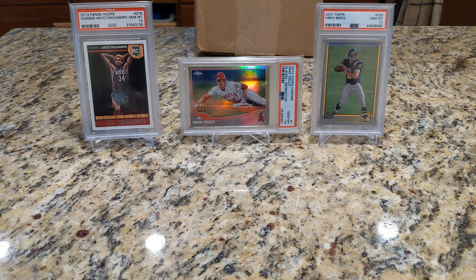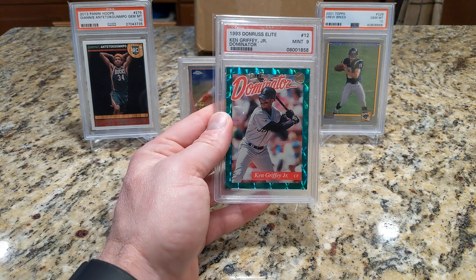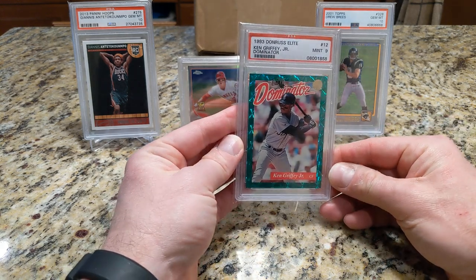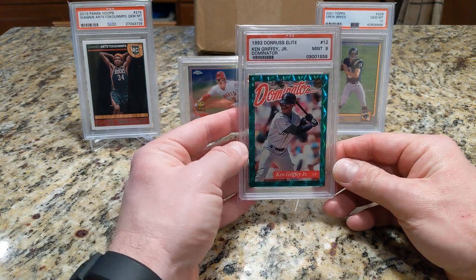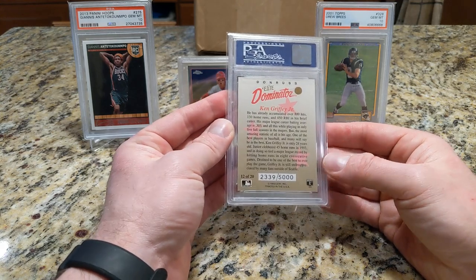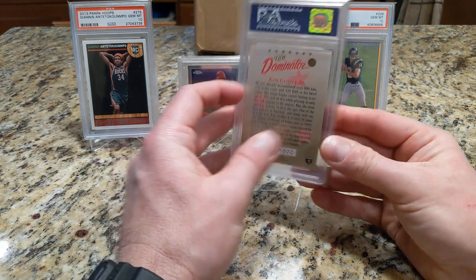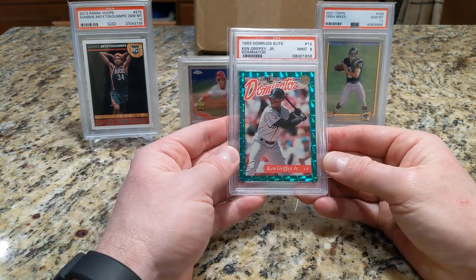I have five cards here to showcase real quick. First up is an early 90s insert of Ken Griffey Jr. — 1993 Donruss Elite Dominator in a PSA 9, just because 10s aren't widely available, and if they are, I'm not interested in paying that kind of money for them. So happy with this 9, numbered out of 5,000, which back then was considered limited, not so much these days, but just a nice pickup for the Ken Griffey Jr. collection.